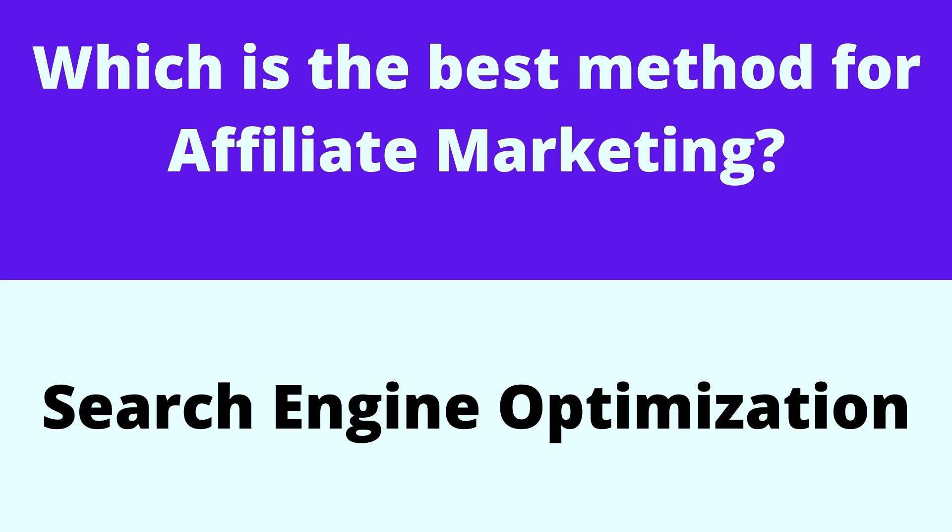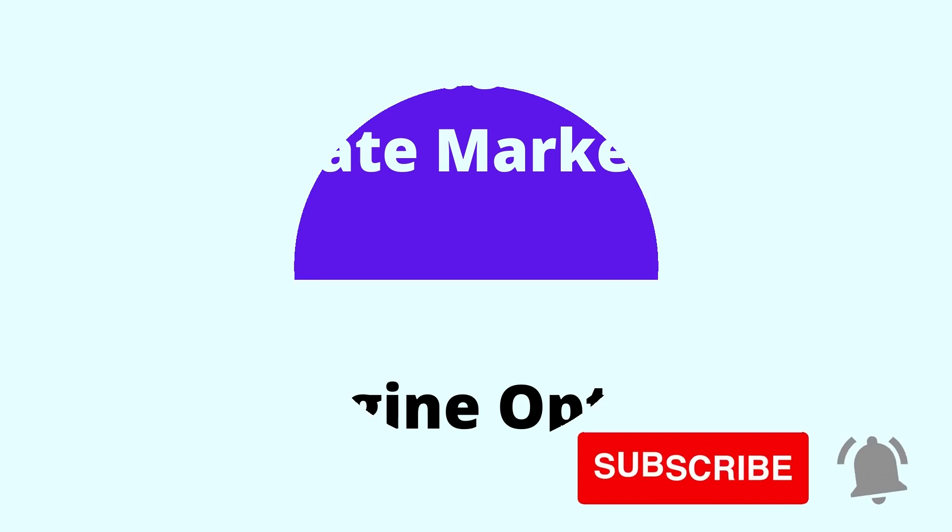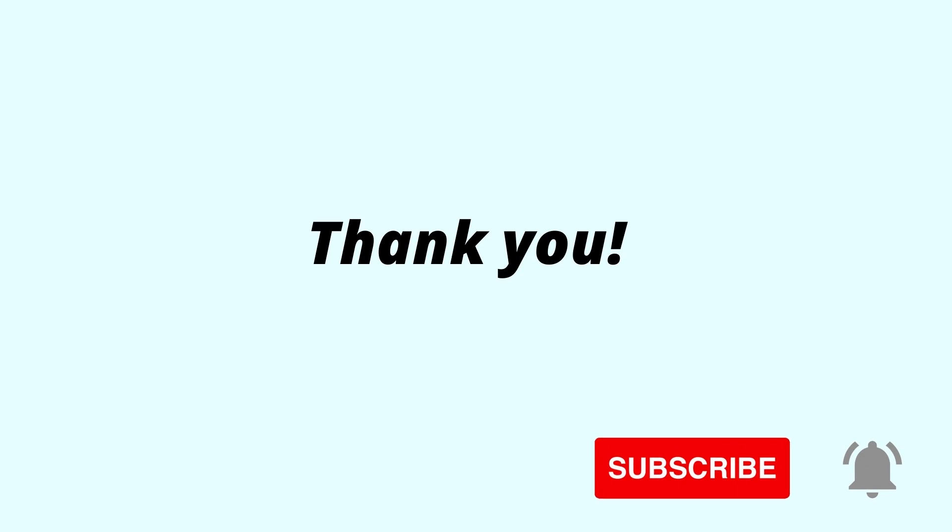If you want to do affiliate marketing through your blog, search engine optimization is the best method to promote products and earn commission. Now I'm sure you have got some idea about affiliate and CPA marketing methods. Thank you so much.